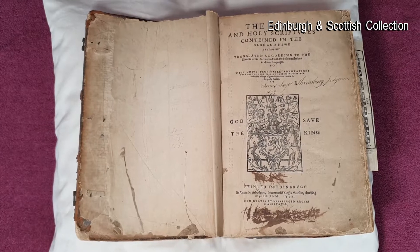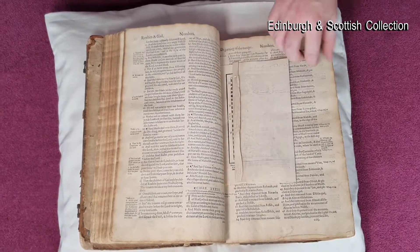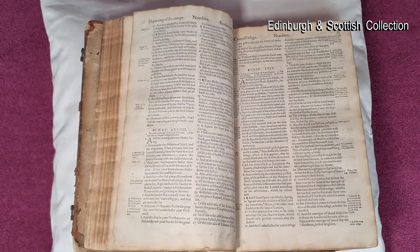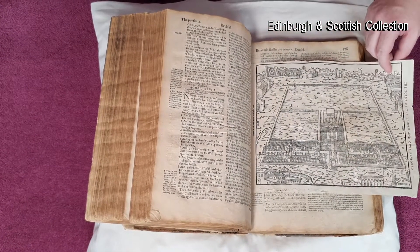Central Library has got some amazing things in its collection and here's one of them. This is the Bassendine Bible, which was printed in 1579 and it's the first Bible that was printed completely in English in Scotland. There are only a few of them left in the world, so it's a very precious part of our collection.